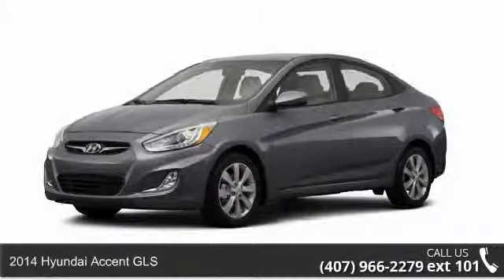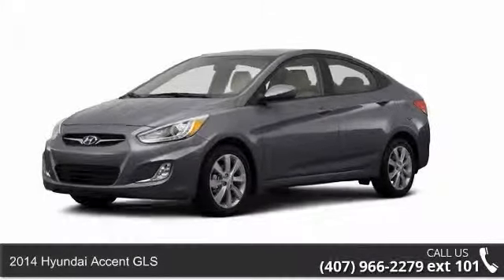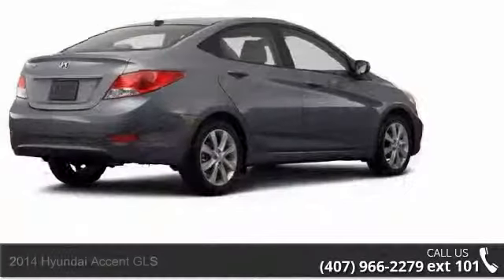Arrive in style with this 2014 Hyundai Accent GLS. This may be the set of wheels you've been looking for.